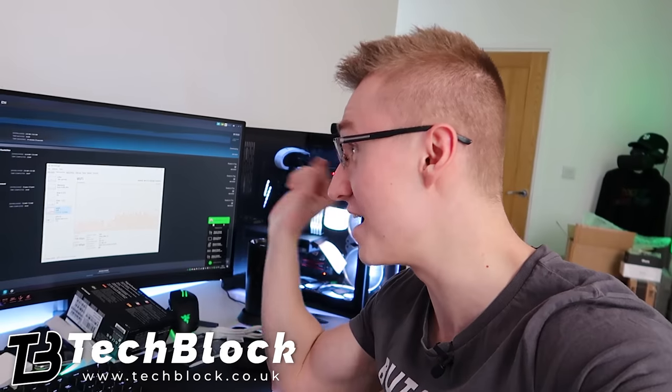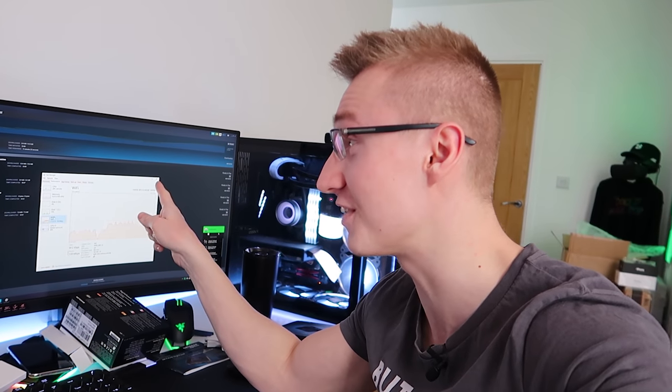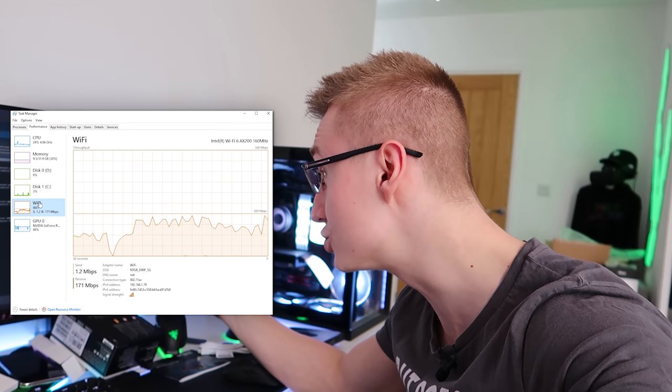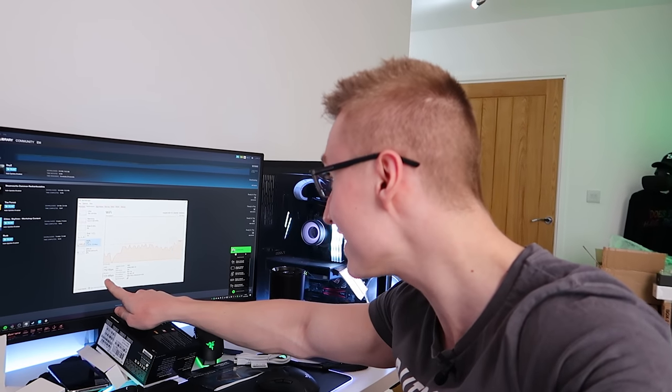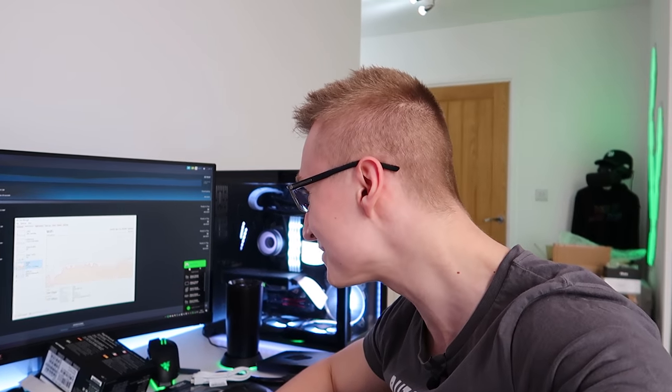Oh my god, this router actually sped things up. I've never seen speeds this fast on 4G. 192, 215, 206 — are you crazy? I've never had speeds like this before.